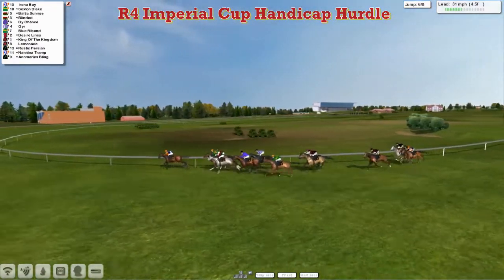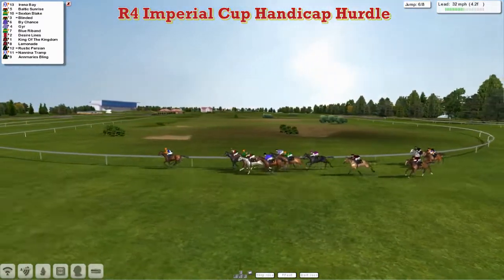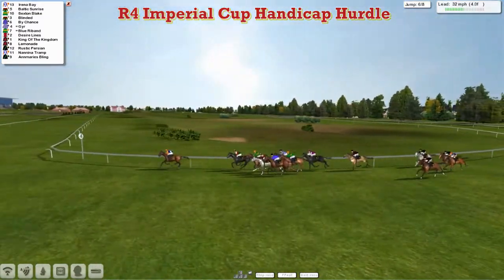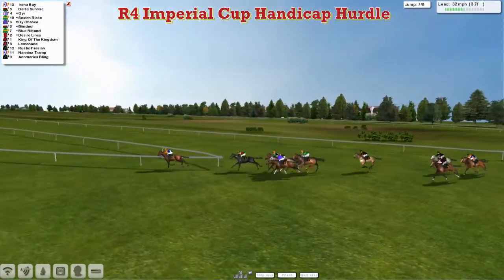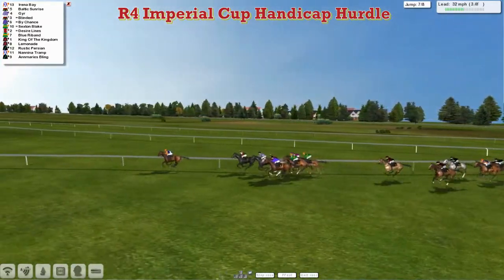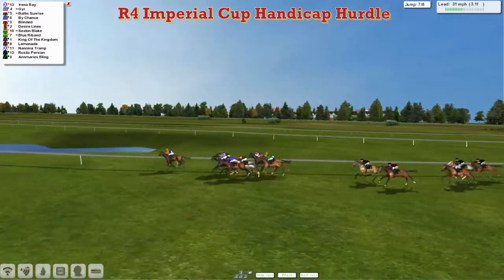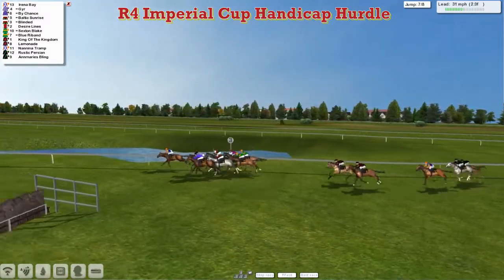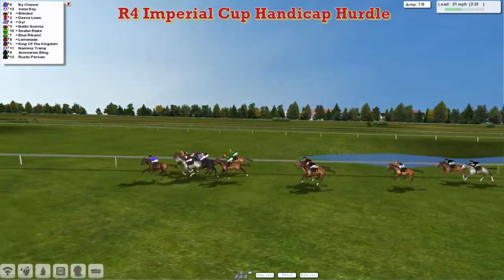Alex Cherry's Irina Bay, as it starts to turn for home, is trying to stretch from the front. Leads from Baltic Sunrise in 2nd. They're followed by Sexton Blake, who's starting to tread water. On the outside is By Chance and Blinded. Gur is moving forward strongly. Desire Lions, after being outpaced, is trying to move forward strongly on the outside. Blue Riband also moving up. King of the Kingdom and Lemonade trying to run on. Irina Bay is getting weary up front.